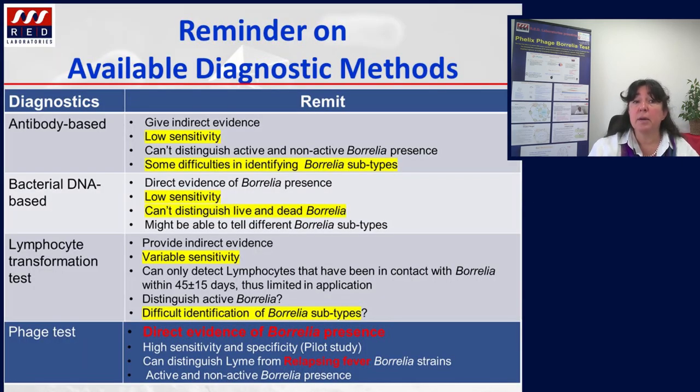When looking at the methods currently used to uncover Lyme disease: first, antibody-based tests give only indirect evidence of exposure, have low sensitivity, and some difficulty identifying Borrelia subtypes. Bacterial DNA and PCR methods give direct evidence, but for late-stage cases are characterized by low sensitivity and cannot distinguish live from dead Borrelia. LTT tests also provide indirect evidence with variable sensitivity and difficulties identifying Borrelia subtypes. Phage tests, by contrast, bring direct evidence of Borrelia presence, can distinguish between different subgroups, and — very importantly — can distinguish between active and non-active Borrelia presence.